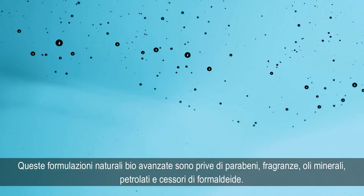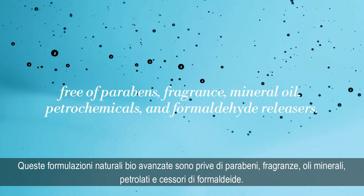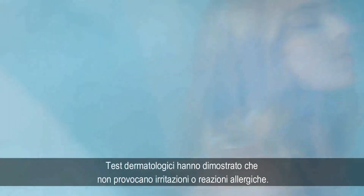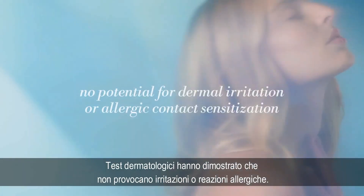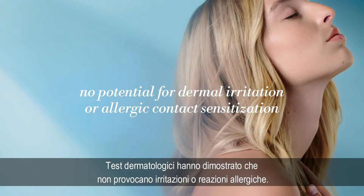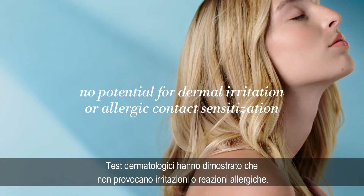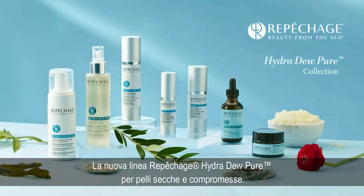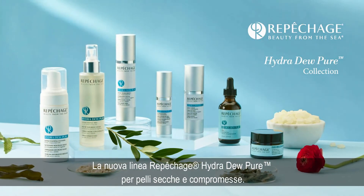These unique bio-advanced natural formulations are free of parabens, fragrance, mineral oil, petrochemicals, and formaldehyde releasers. Dermatologist tested — no potential for dermal irritation or allergic contact sensitization. Your path to pure skin comfort is here. The new Repechage Hydra Dew Pure Collection for dry, compromised skin.